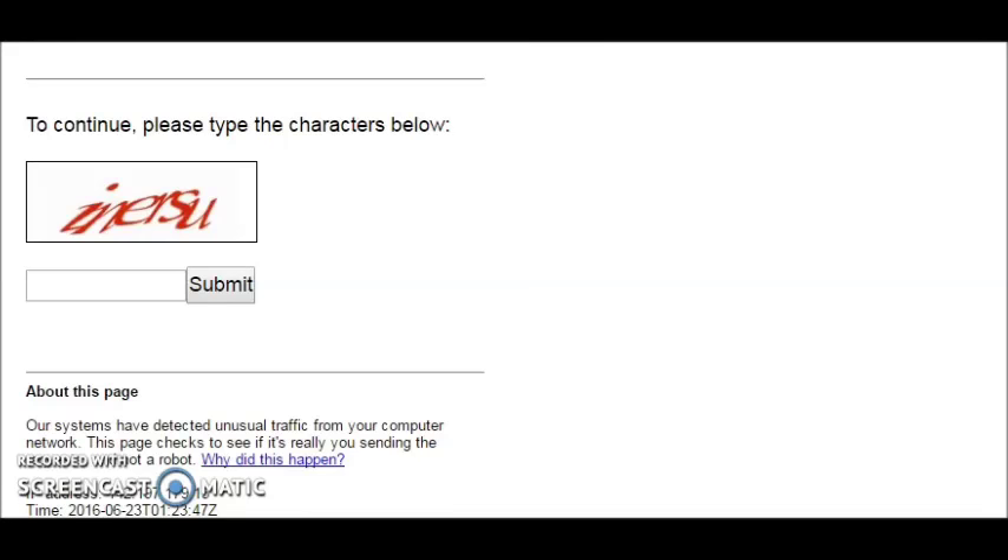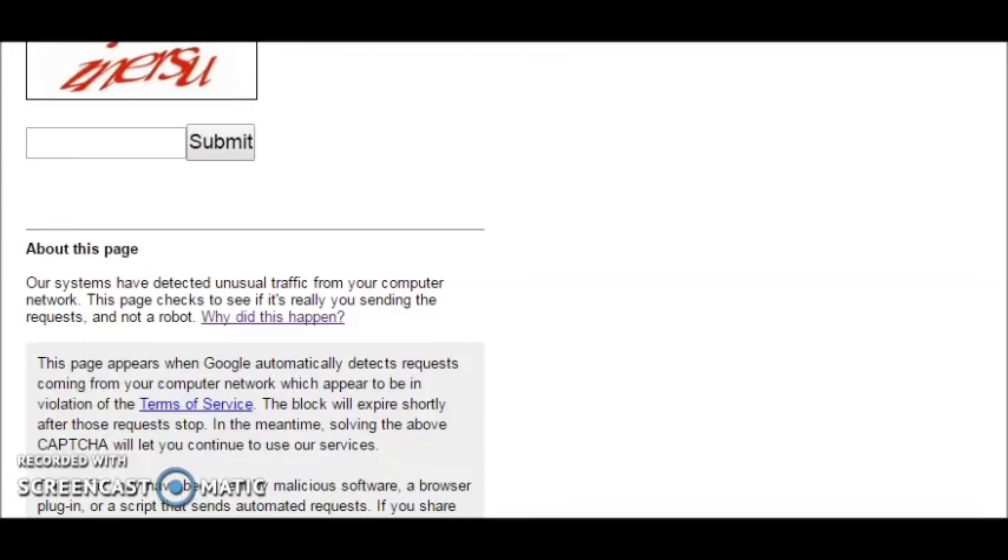If you've recently gotten this message while trying to search for something on Google, it says right here about this page: our systems have detected unusual traffic from your computer network. They're going to ask you to type in these letters in the box, unique to whatever message you have. It's trying to confirm that you are a human and not a robot.